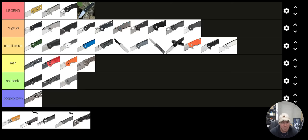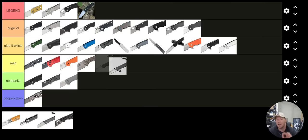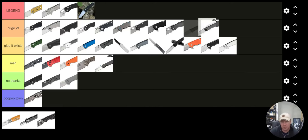Chris Reeve Sebenza — I know this is going to be controversial. I'm not a huge fan of it. I recognize it's a great user and an iconic knife, but I love the Umnumzan so much more, and I'm going to put the Sebenza under Huge W. The Umnumzan is absolutely worth Huge Win, bordering on S tier or Legend.